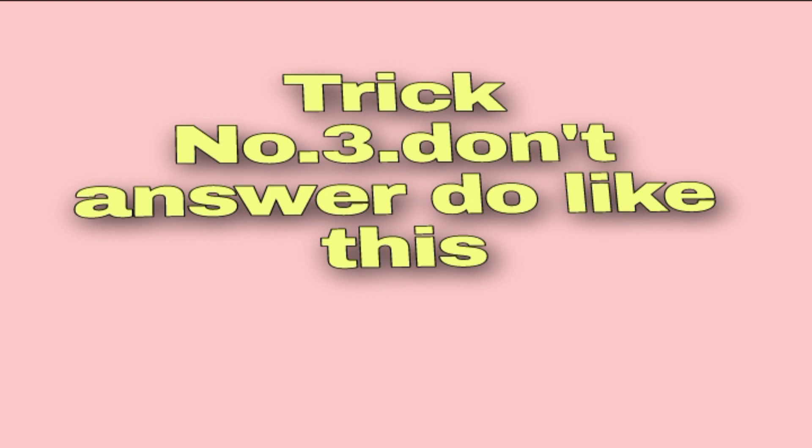Trick number three: if you don't know the answer, just do one thing. Say you have 80 questions and you've answered 60 — for the remaining 20 questions, just choose one option: A, B, C, or D, anything. You have to choose one option for those 20 questions, because out of 20, a minimum of 7 to 8 questions will be correct.